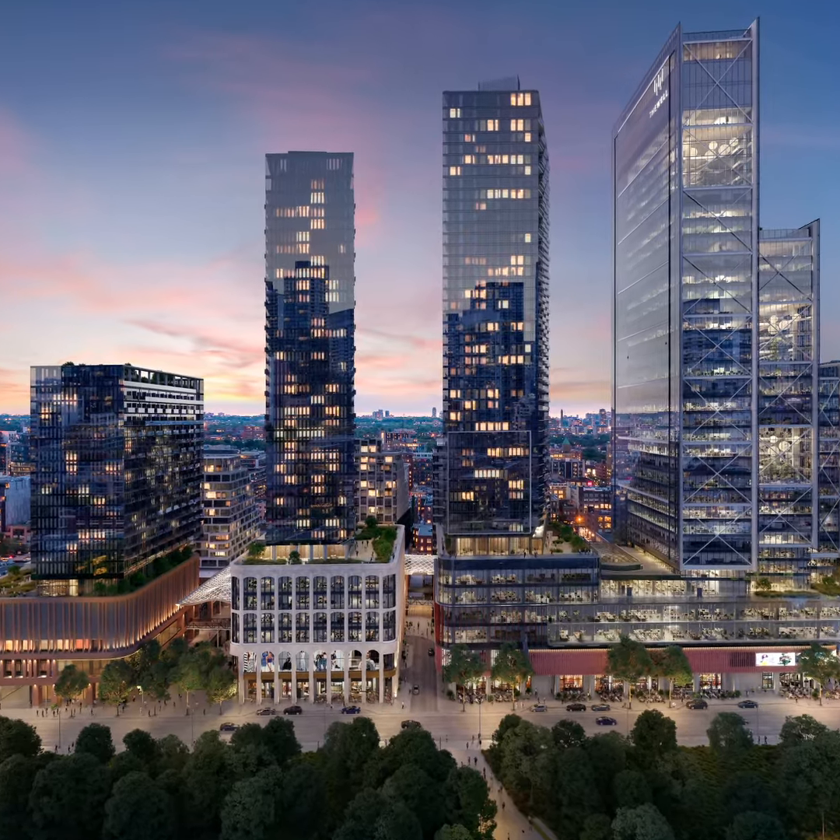The six residential buildings are set to be complete by 2022, and by the end of June you can start doing your research to purchase a condo here.